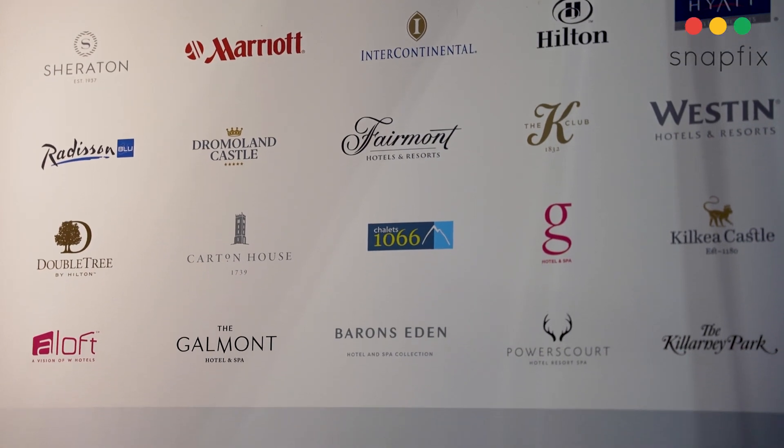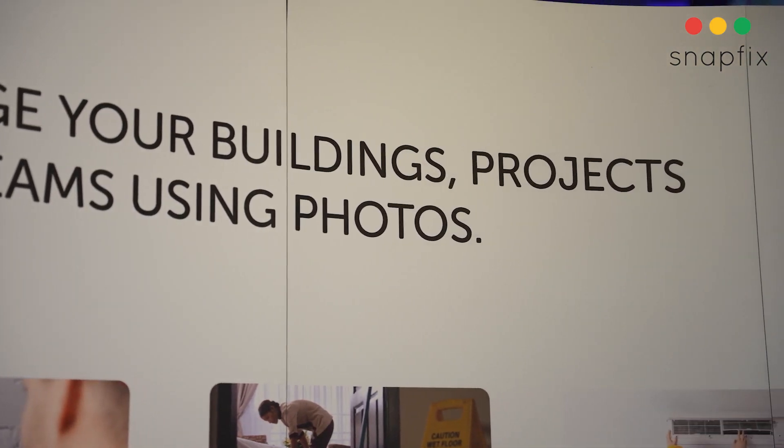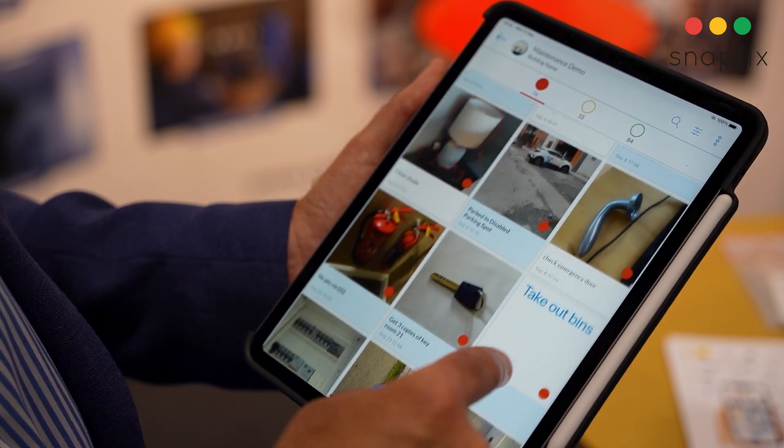A lot of our clients have seen productivity gains of about 20%. Previously they were using Excel or they were contacting people through email, through phone, texting — and it was just such a waste of time and information would get missed. Everything starts with a photo, and of course when I say photo I also mean video or any form of media.